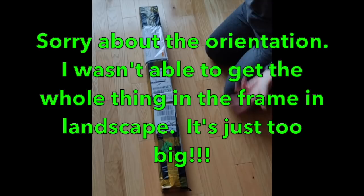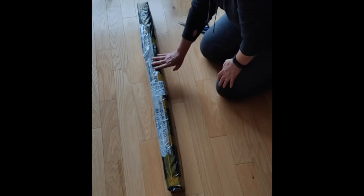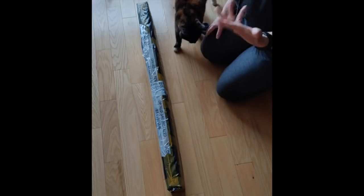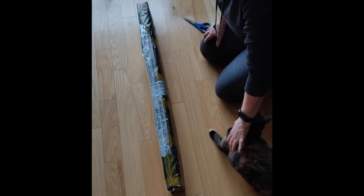Hello everybody, it's Rose, and I'm here today with a very large unboxing. This was the gift I received from Victoria's Moon for having done a review of one of their diamond paintings. Those of you who watch my channel regularly know I did the blue flying diamond, and so they said I could pick any picture from their catalog and they would send me the diamond painting.